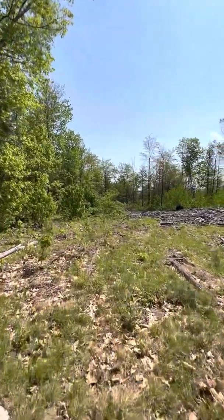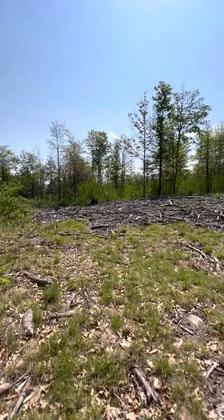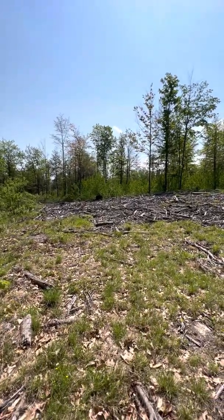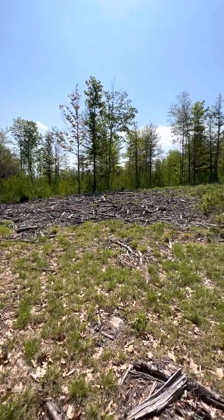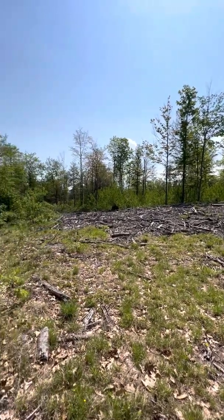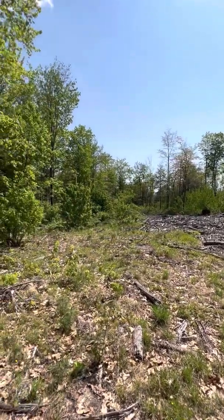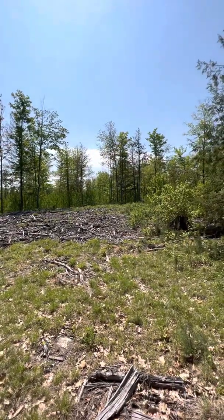This looks similar to what it looked like before — maybe one nice burn pile, but things are growing up over there, as you can see. Alright, so that is the tour.